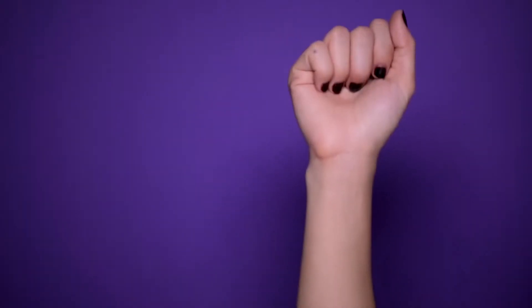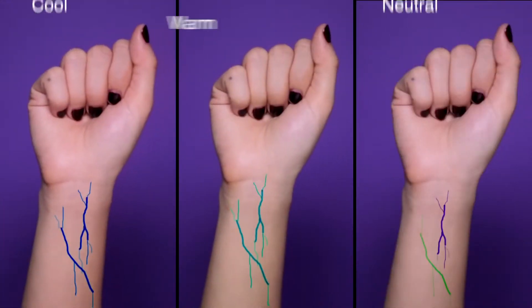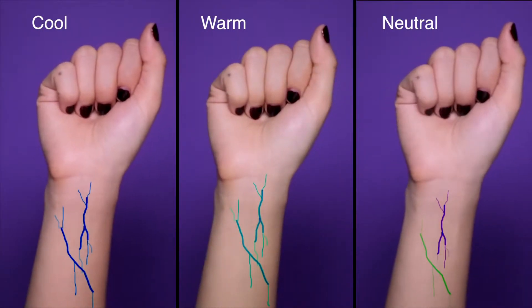Alright, hold up your arms and look at your wrist. Take a closer look at your veins. Are they bluish or purple? Then you're cool. If your veins look more olive, then you're warm. And if you can't tell, you're neutral.